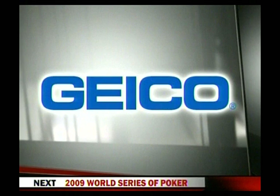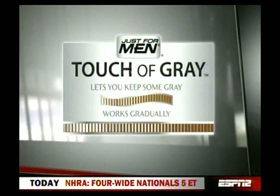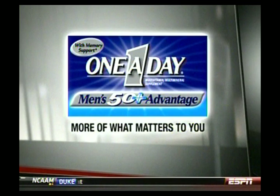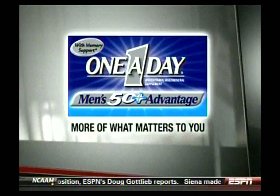The Geico Mark Roth Plastic Ball Championship is brought to you by Geico — 15 minutes could save you 15% on car insurance. By Touch of Gray, gets rid of some gray, never all. By Golden Corral's Great American Seafood Tour: crab cakes, coconut shrimp, and tilapia, all for around $10. And by One-A-Day Men's 50-Plus Advantage, the multivitamin with more of what matters.